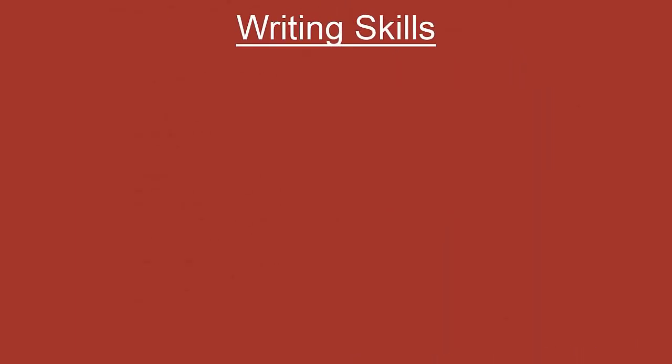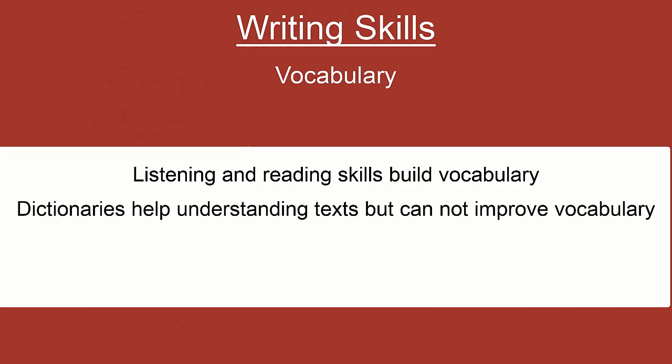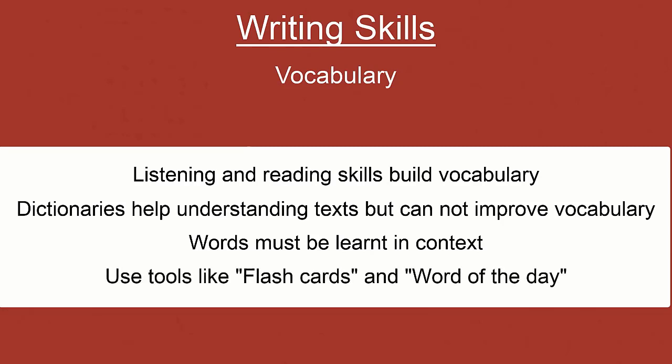Now let's come to the most important aspect of learning a language: improving writing skills. The two most important aspects of any language are vocabulary and grammar, and you have to individually focus on these two aspects to improve your overall ability to write in English. To improve your vocabulary, practice the tips already mentioned in the listening and reading skills sections. It is not useful to simply memorize words from the dictionary because then you are not seeing the words in context — it's very important to see words in context. Take help of flashcards, word-of-the-day apps, and websites where they give you one word per day, and use those words when you write something.